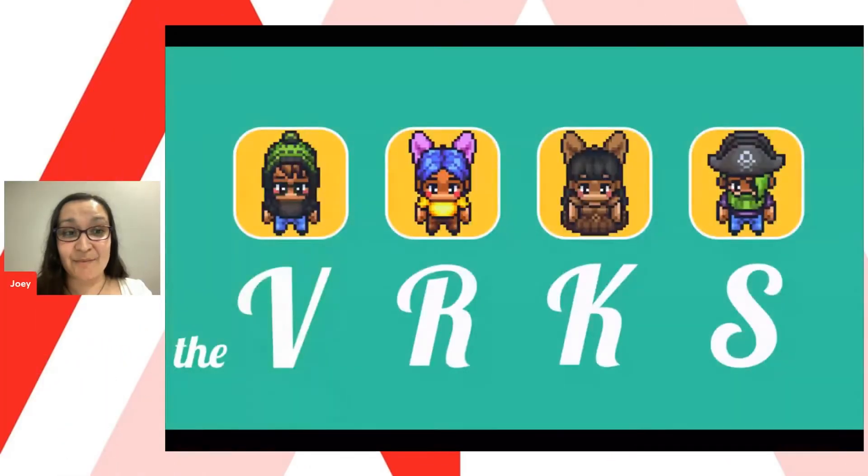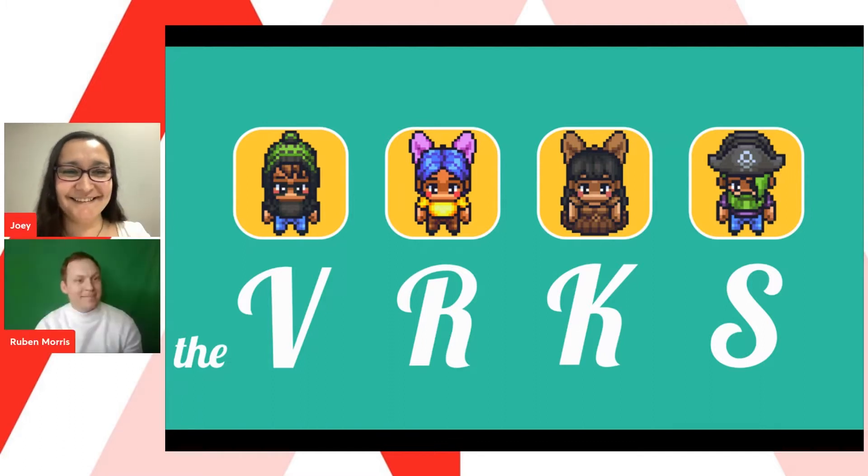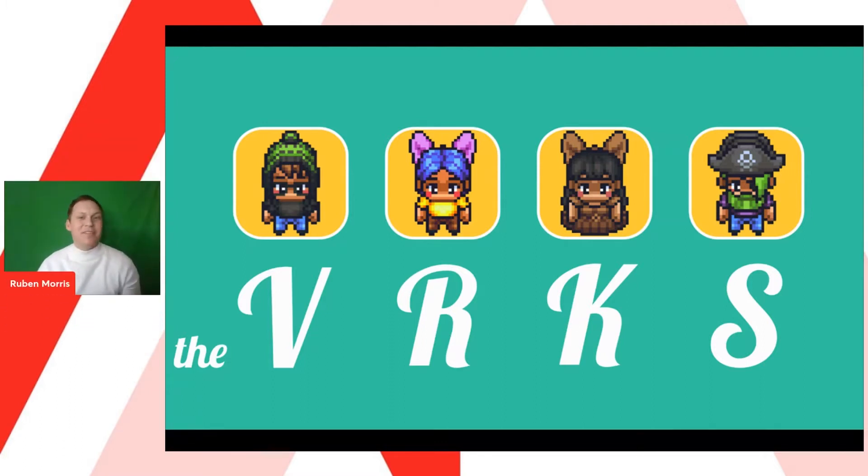I've got to say, this app is probably the cutest one that I've seen so far today. Let me introduce you to The Verks. Hello, everyone. Our team, The Verks: Verity, Ruben, Carla, and Sean. We made an app that works.